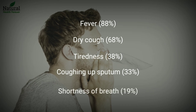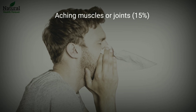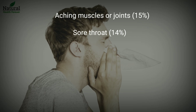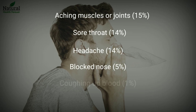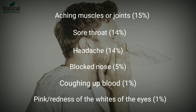Shortness of breath, 19%; aching muscles or joints, 15%; sore throat, 14%; headache, 14%; blocked nose, 5%; coughing up blood, 1%; pink eye or redness of the eyes, 1%.